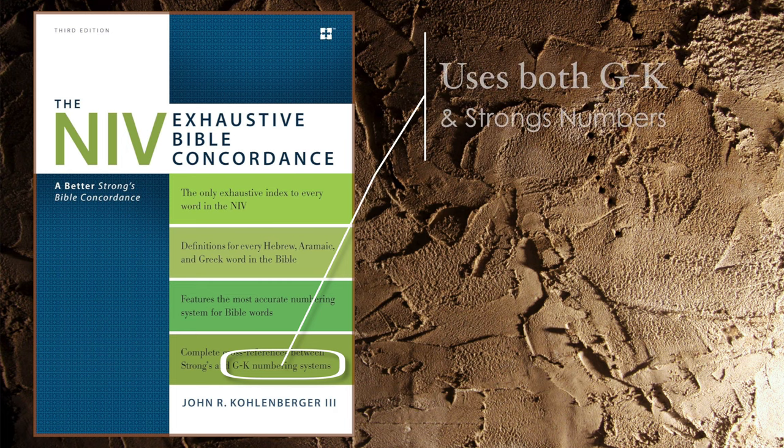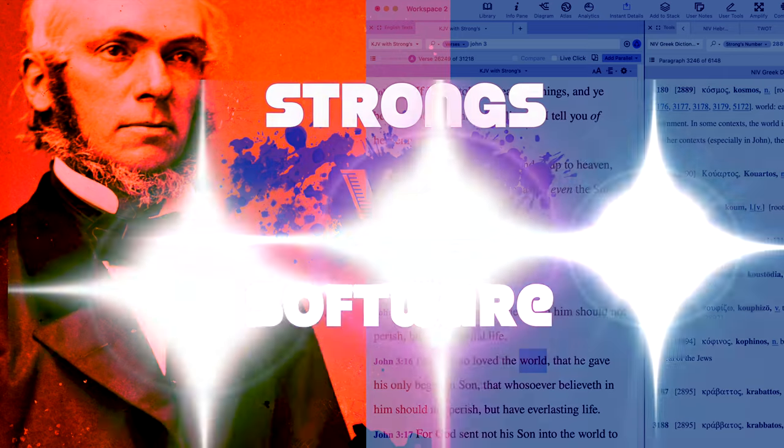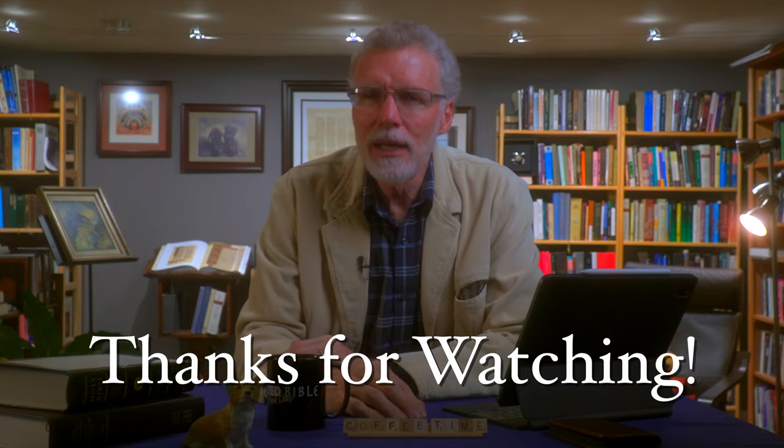Most concordances, software programs, and Bible dictionaries are keyed to the Strong's numbering system. However, there's a more recent system called the Goodrich-Kohlenberger, or GK, numbering system, developed in the 1980s, which includes more Greek and Hebrew words than Strong's used. When looking at concordances or resources, just realize they're based on either Strong's or GK numbering. In the next video we're going to look at how Bible software takes concordances and indexing features to the next level — a kind of 'Strong's versus software' comparison. Stick around for that, and until we meet again, peace.